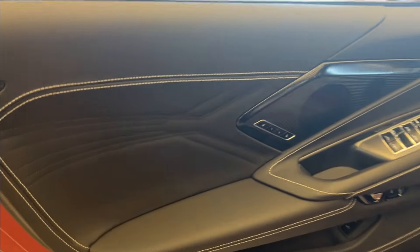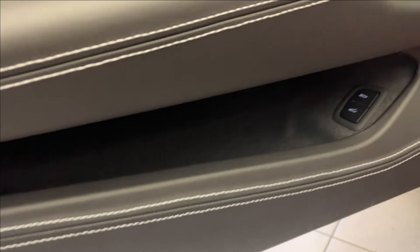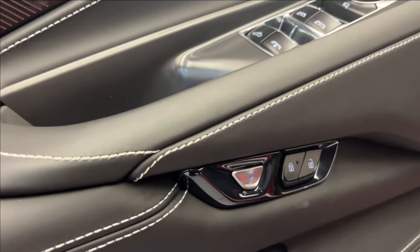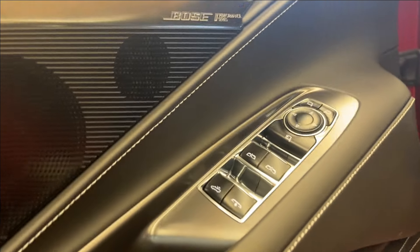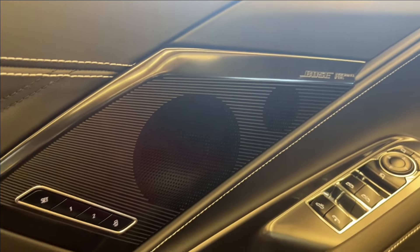Moving on to the interior, we're going to have this jet black interior with white stitching. You're going to have quite a bit of storage down below, and that'll be your trunk and your front release. You'll have the door handle to get out the door, of course with the power locks, power mirrors, and power windows, as well as your convertible hardtop switcher.